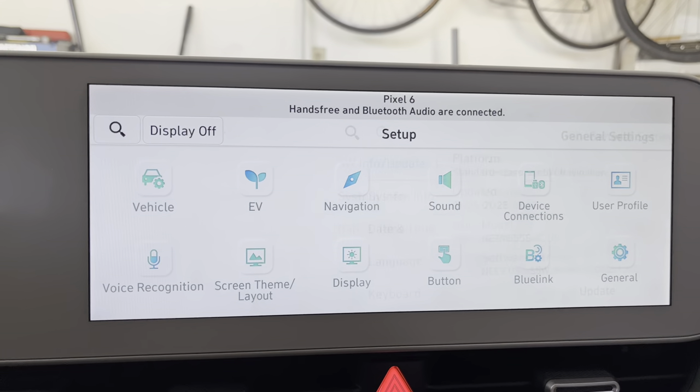Click on that latest version — which is November 2021 — scroll down, and you can either download the updater software or list all eligible vehicles. I clicked on all eligible vehicles, scrolled through the list, found IONIQ 5, and right there is the software version number. That matches what's in the car.